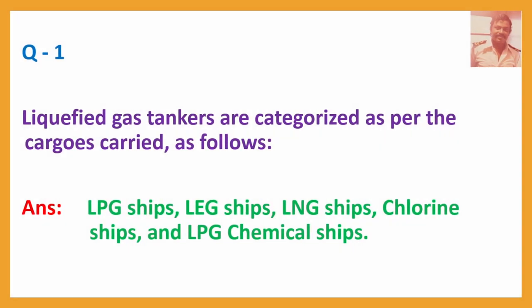Question No. 1: Liquified gas tankers are categorized as per the cargoes carried as follows. Answer: LPG ships, LEG ships, LNG ships, Chlorine ships, and LPG chemical ships.